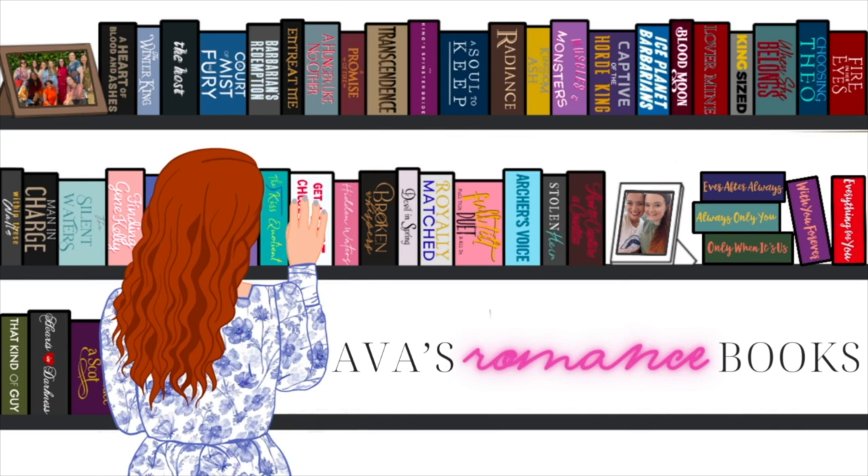Hello, my lovely friends. My name is Ava and today I have a book haul for y'all. I'm super excited to talk about all of the books that I've gotten recently in the past month or so. So let's get into these books.